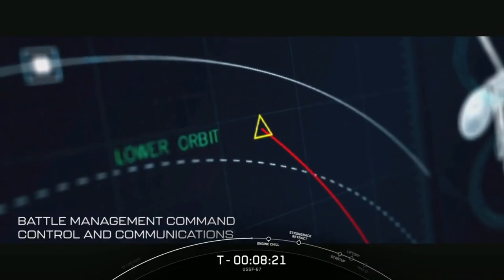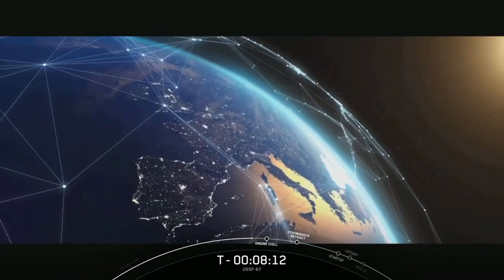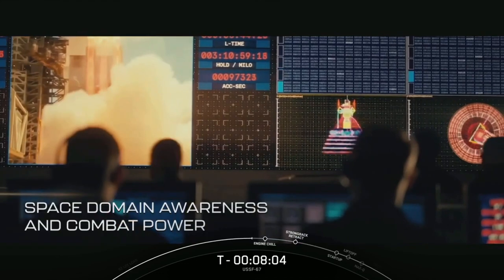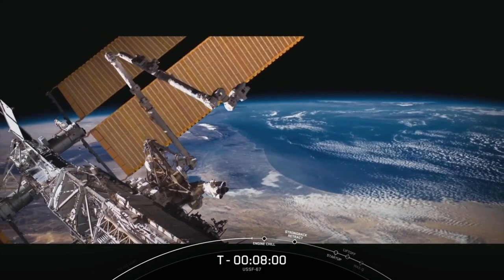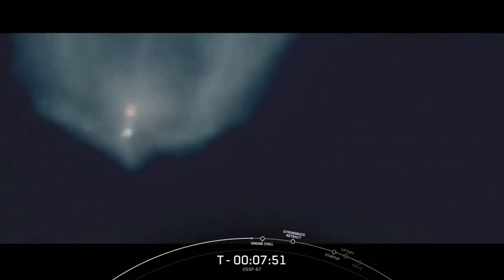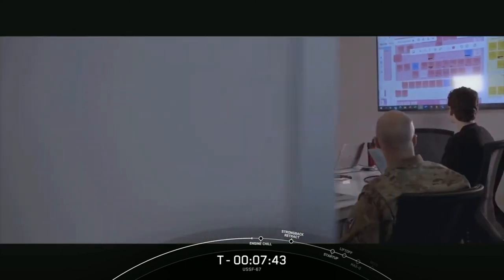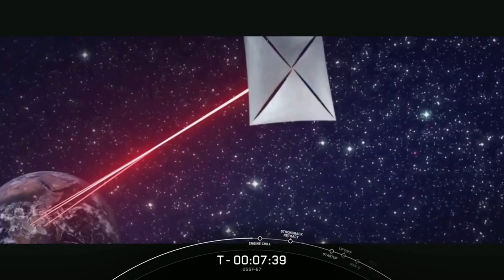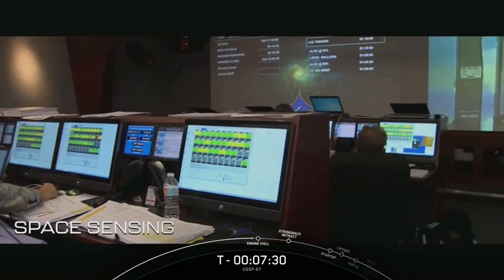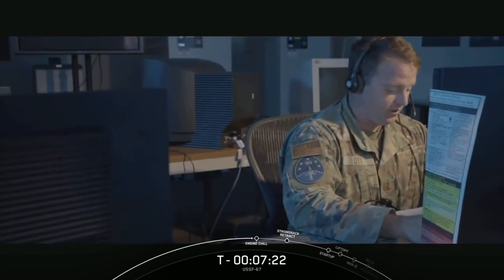Battle management command, control, and communication delivers tactical and operational command and control capabilities to warfighters, facilitating timely and quality battlespace decisions for the joint all-domain fight. Space domain awareness and combat power maximizes the full characterization of space using a wide range of multi-domain assets by rapidly detecting potential and real threats to our nation and allies, which enables decisive action in the space domain. Communications and positioning, navigation and timing ensures the delivery of resilient capabilities across the acquisition lifecycle. Space sensing delivers space-based battlespace awareness through missile warning, tracking, environmental monitoring, and tactical intelligence, surveillance, and reconnaissance.